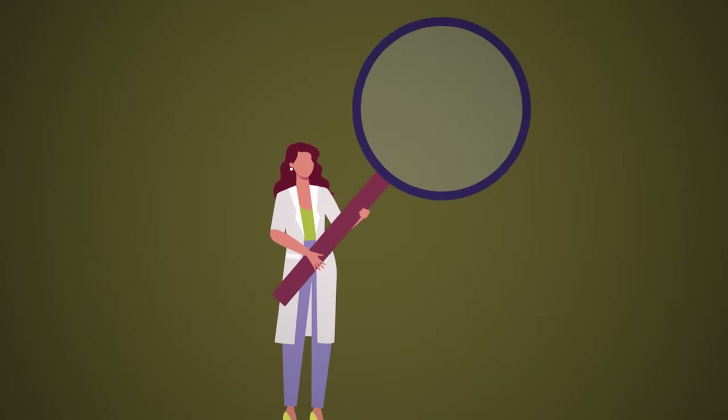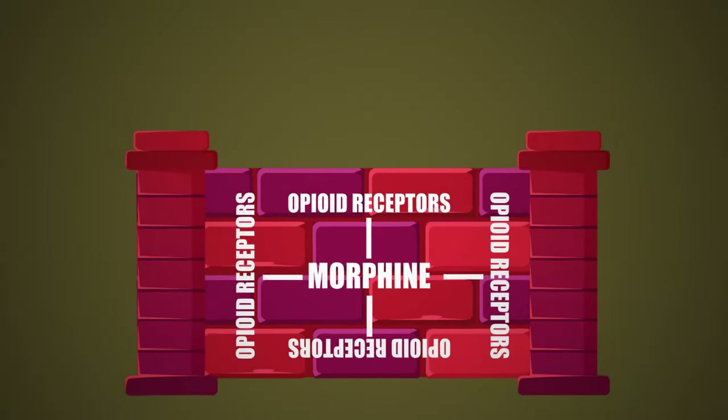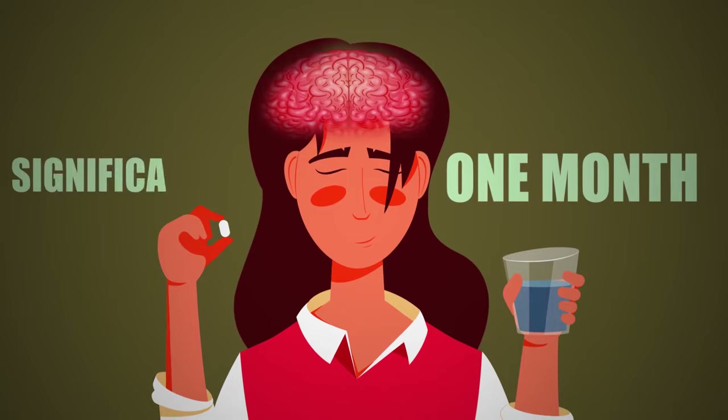Let's get a little scientific. How does morphine affect the brain? The drug binds to the opioid receptors in our brain, which blocks the pain signals from reaching the nervous system. Even if you take a daily dose for as little as one month, your brain can change significantly.